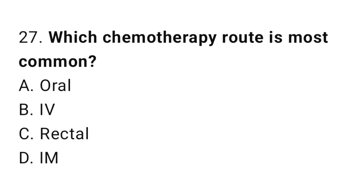Question number 27. Which chemotherapy route is most common? The correct answer is B. IV.